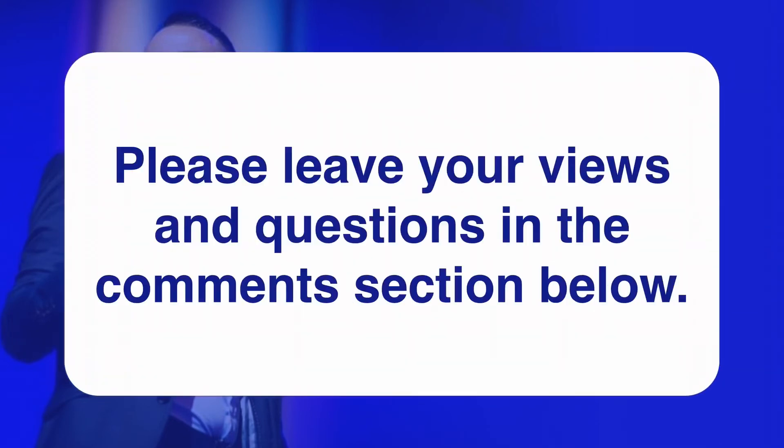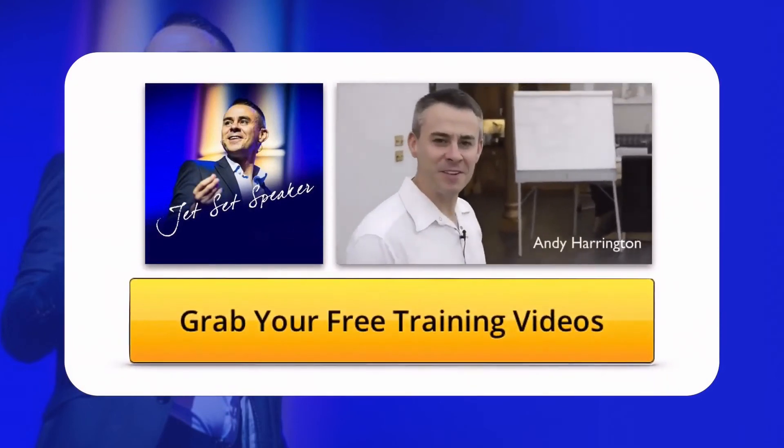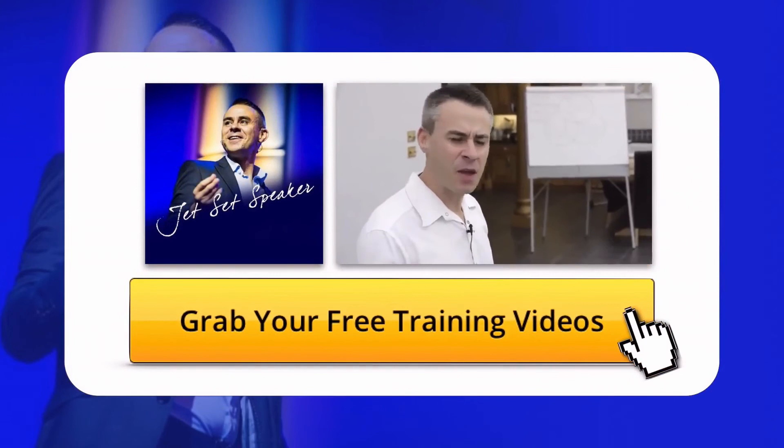We'd love to hear your thoughts on the matter. Please leave your interesting views and questions in the comments section below. To find out more about Andy Harrington, Jet Set Speaker and their free training videos, simply click the button displaying on the video right now.